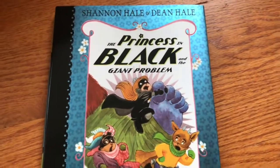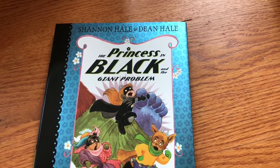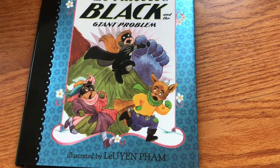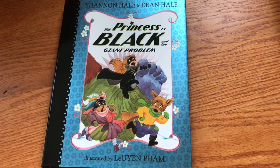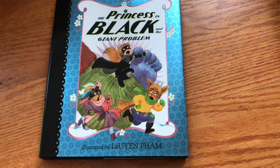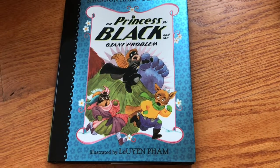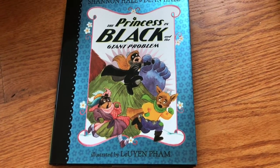The last book is this very popular series, Princess in Black, by Shannon Hale and her brother Dean Hale, and illustrated by Luen Fong. I hope I said that right. I think the illustrator is incredibly talented because she can illustrate in so many different styles, and you see her work everywhere, but I feel like she doesn't get the credit that she deserves. Shannon Hale was really nice to give her a shout out, and I hope she gets more recognition in the years to come.